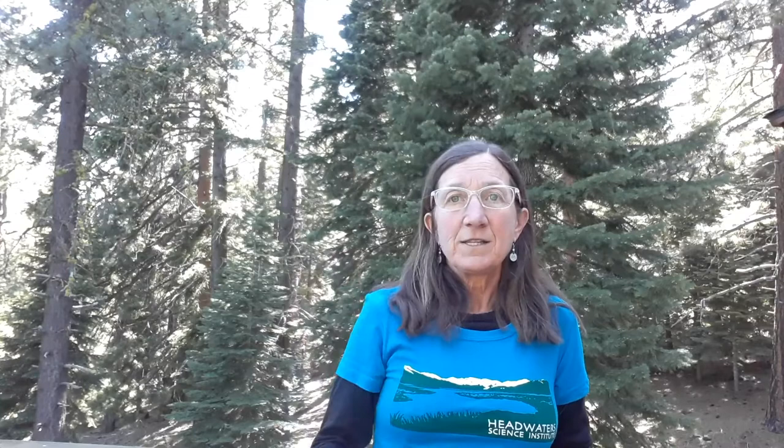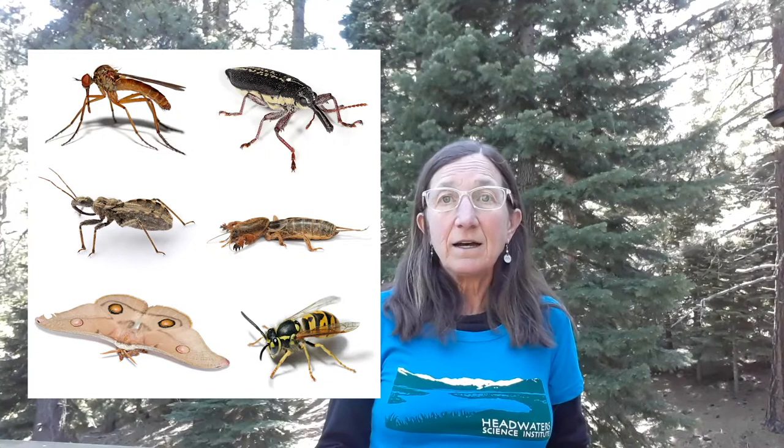Today we're going to move from water insects to land insects. Terrestrial insects are used by scientists to determine ecosystem health and biodiversity. They are present in every habitat on this earth, including the Antarctic, where they're the largest terrestrial animal at 0.5 cm long — the wingless midge. They are pollinators, decomposers, and biological control agents, and the class Insecta makes up 90% of the species on the earth.